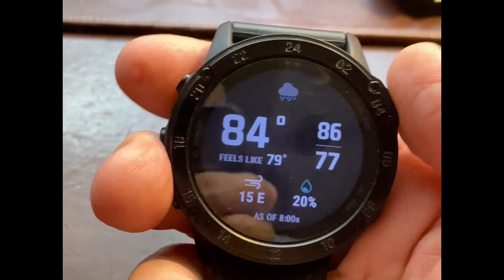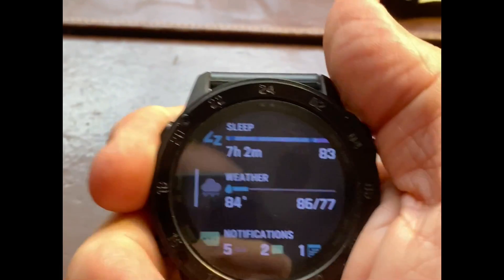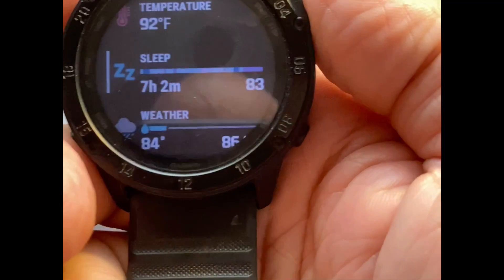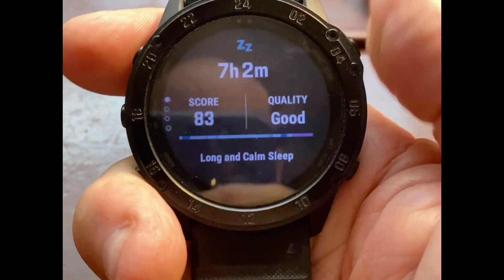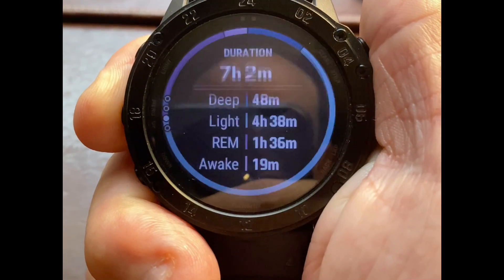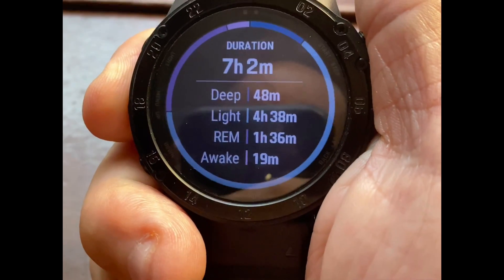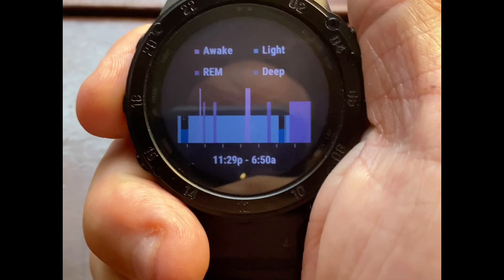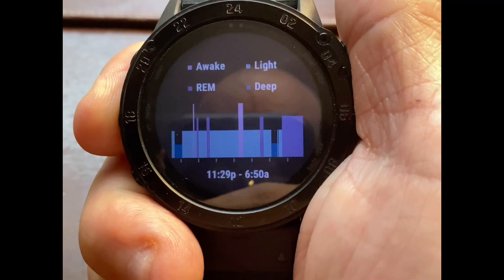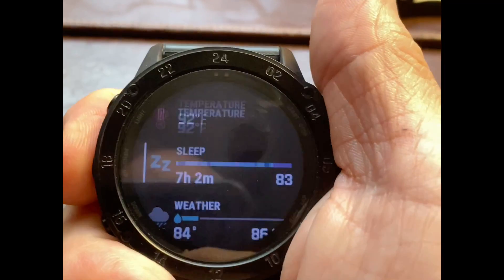Let's go back. And here we also have another thing that I like — it's the sleep. It will show you how much you've slept. It will give you here whether you slept deep, light, REM, and awake times. It will go back and show you a graph of the times you were awake.